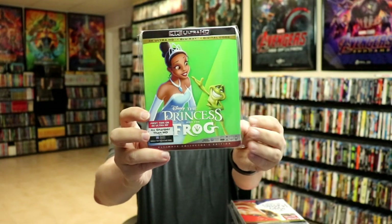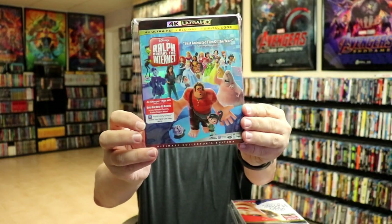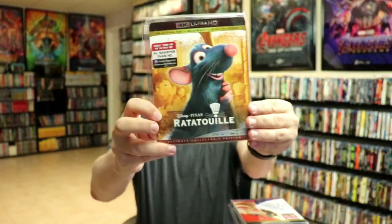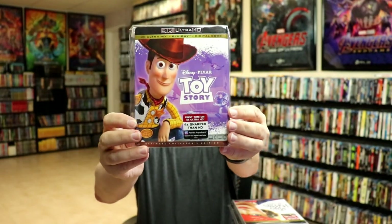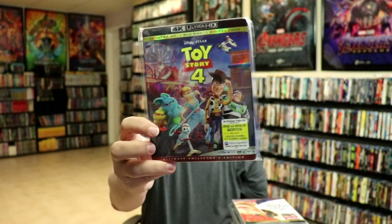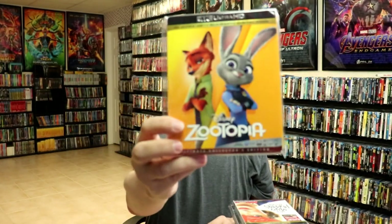Pirates of the Caribbean: Dead Men Tell No Tales, The Princess and the Frog, Raya and the Last Dragon, Ralph Breaks the Internet, Ratatouille, Tangled, Soul, Toy Story, Toy Story 2, Toy Story 3, Toy Story 4, Up, WALL-E, Wreck-It Ralph, and Zootopia.